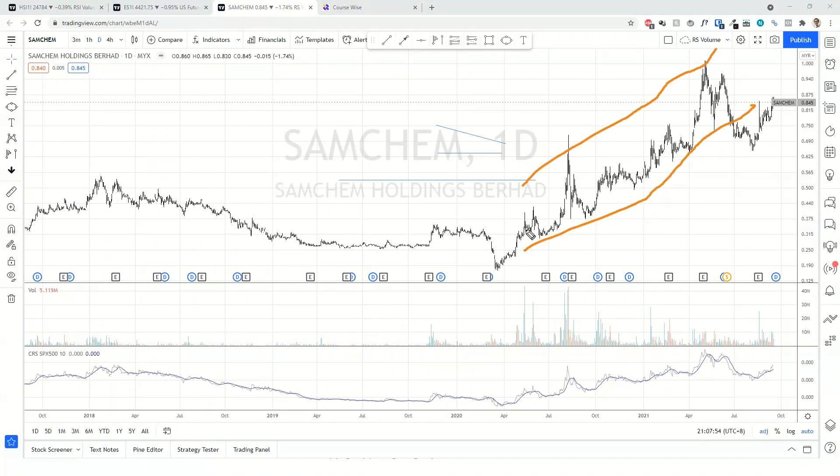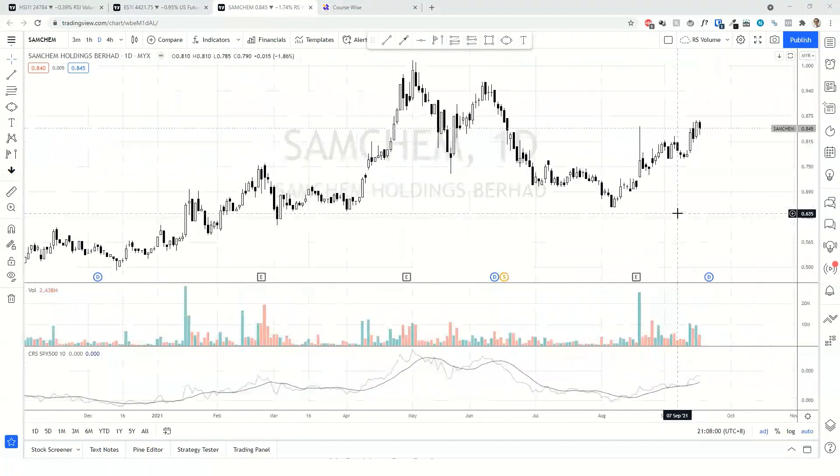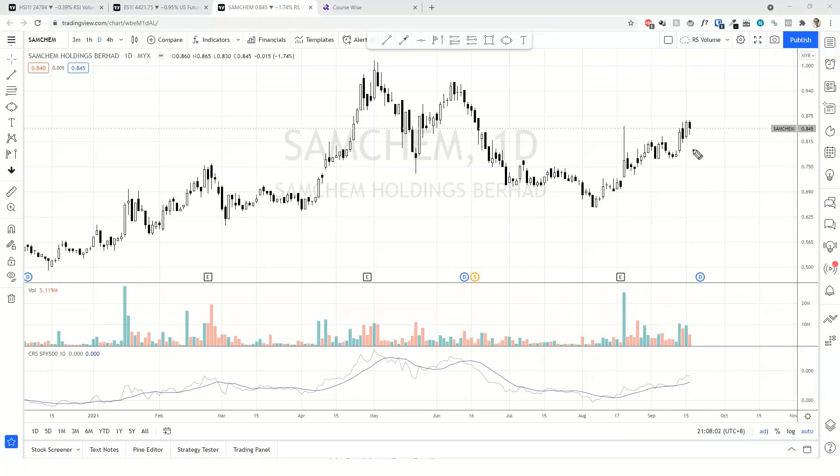Probably we have this upsloping and subsequently that's the correction. So let's just focus on the reaction. We have this kind of structure right here.